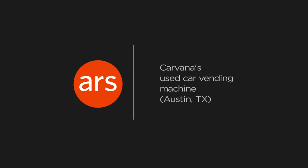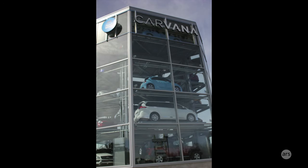Ars Technica's Nathan Matthys here. This week, I was inside a vending machine. I'm not talking about the type you shake to try and get out a Hershey's bar. I was inside used car startup Carvana's new car vending machine.